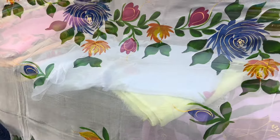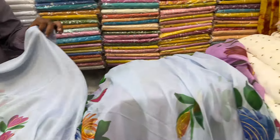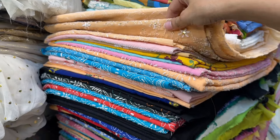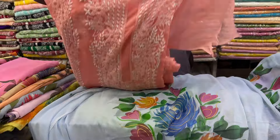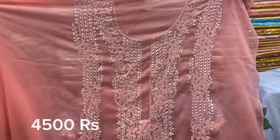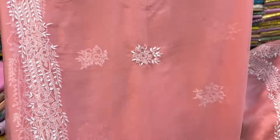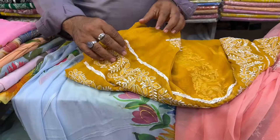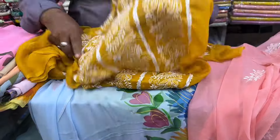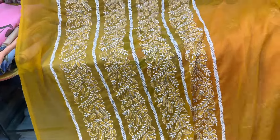I also checked the prices on chiffon embroidery suits. They have launched chiffon embroidery suits, and there is also a cotton variety in 2-piece suits. In chiffon, you will get a 2-piece suit for 4,500. There are a lot of different colors. There is also a cotton dress which is 5,500, and you can see their variety online.